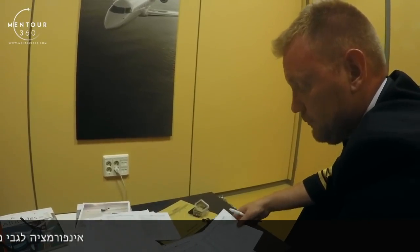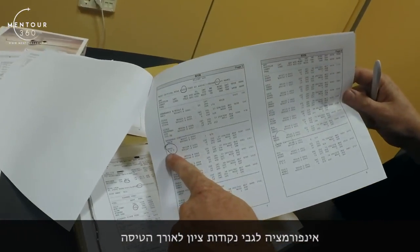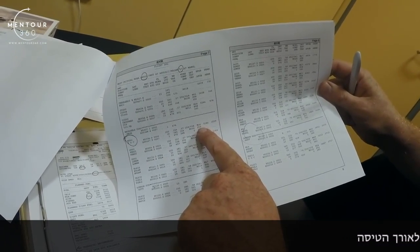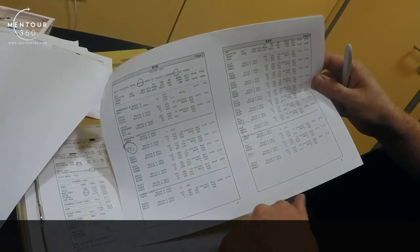It includes information about our waypoints, when we are going to reach our top of climb, what the wind will be there, and what kind of ISA deviation — that's basically the difference from standard temperature — that we will have.